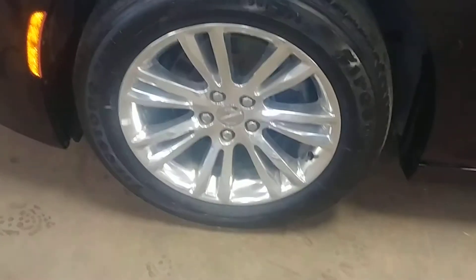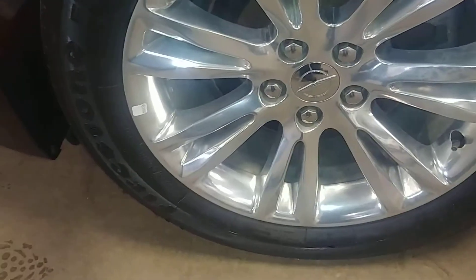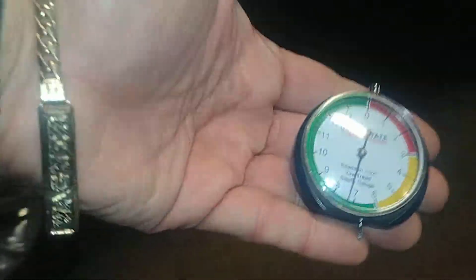Front bumper looks pretty good, your hood looks pretty decent, your front fender looks pretty good. Here's the front driver's rim — I don't see any curbing. Your tire tread is just over 7/32nds. This front door looks good, the rear door looks good, and the quarter looks pretty decent.